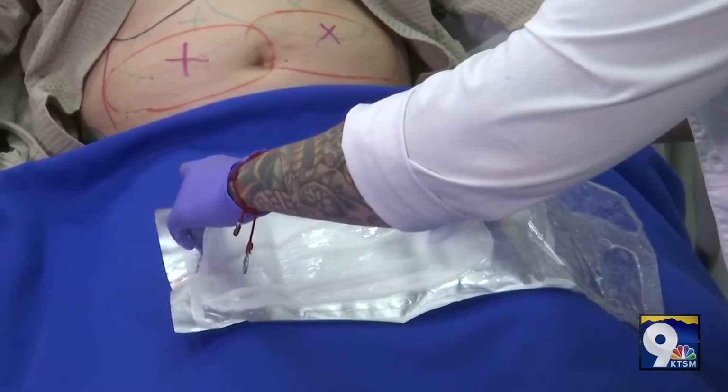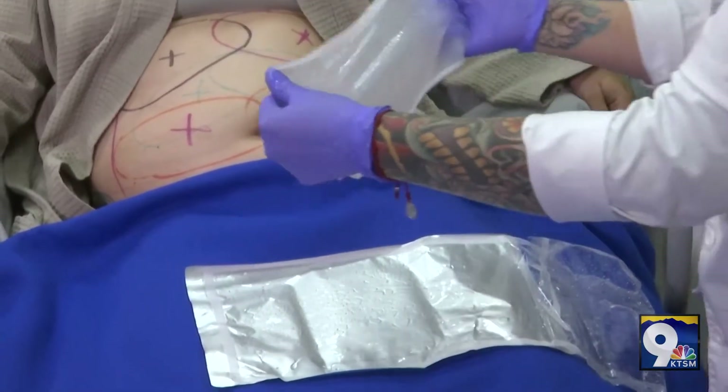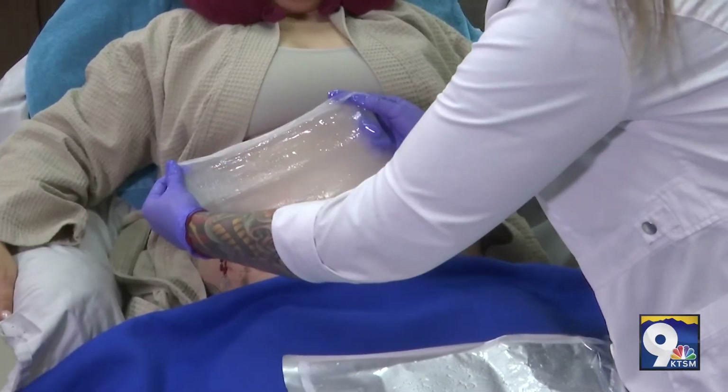We're going to be applying our gel liner on our patient's skin today. This is just going to help protect the lining of the patient's skin, and we're going to place this right over the area.